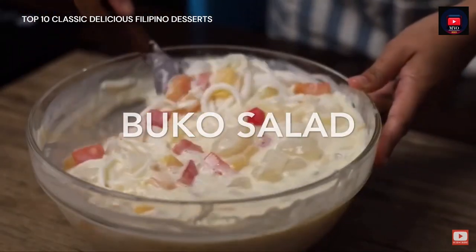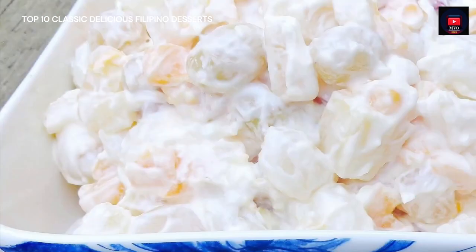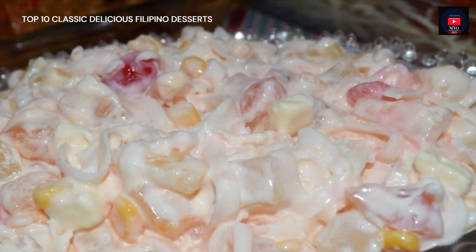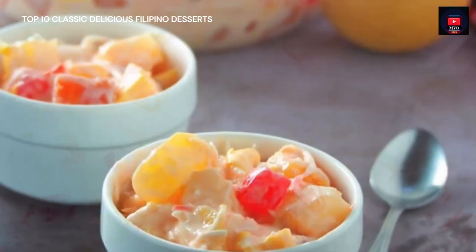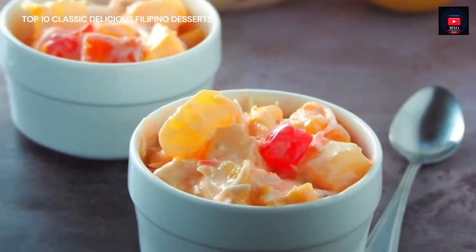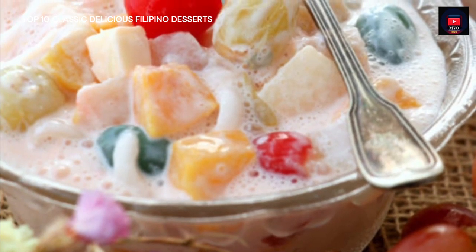Seventh on our list, Buco Salad is a variation of fruit salad. It is usually made out of mixed fruits, nata de coco, sugar palm, coconut, thickened cream, and condensed milk. This dessert is a mainstay at every special occasion in the Philippines — like birthdays, fiestas, weddings, Christmas, and New Year's dinners. It's one of the easiest desserts to make and there's no cooking involved.